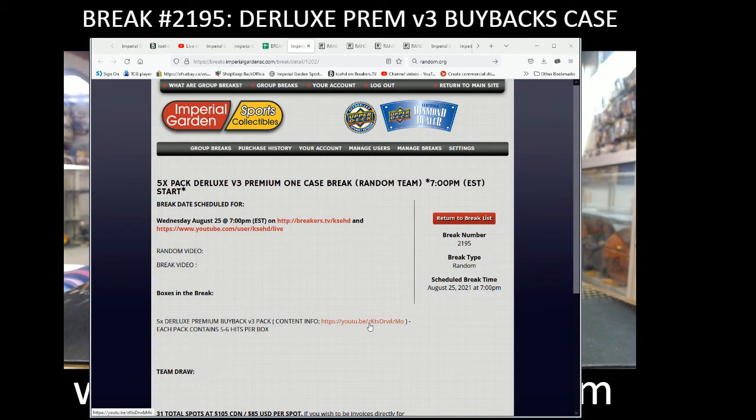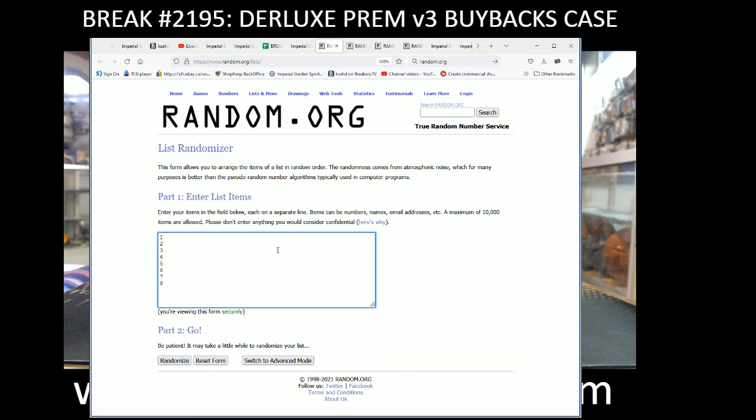Hi everyone, welcome to Imperial Gardens 5-pack Deluxe V3, it's a full case break at $21.95. Before we get rock and roll, we do have 8 sealed cases left.